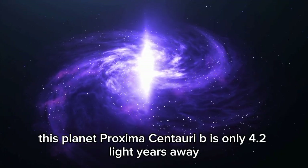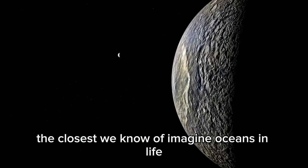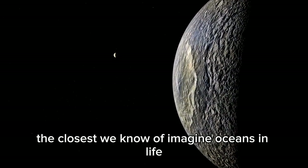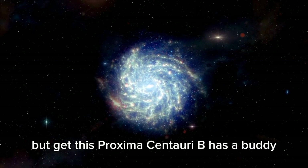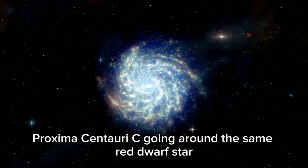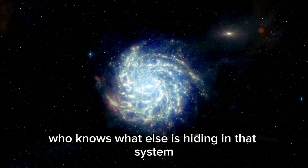This planet, Proxima Centauri b, is only 4.2 light-years away — the closest we know of. Imagine oceans and life. But get this: Proxima Centauri b has a buddy, Proxima Centauri c, going around the same red dwarf star. Who knows what else is hiding in that system?